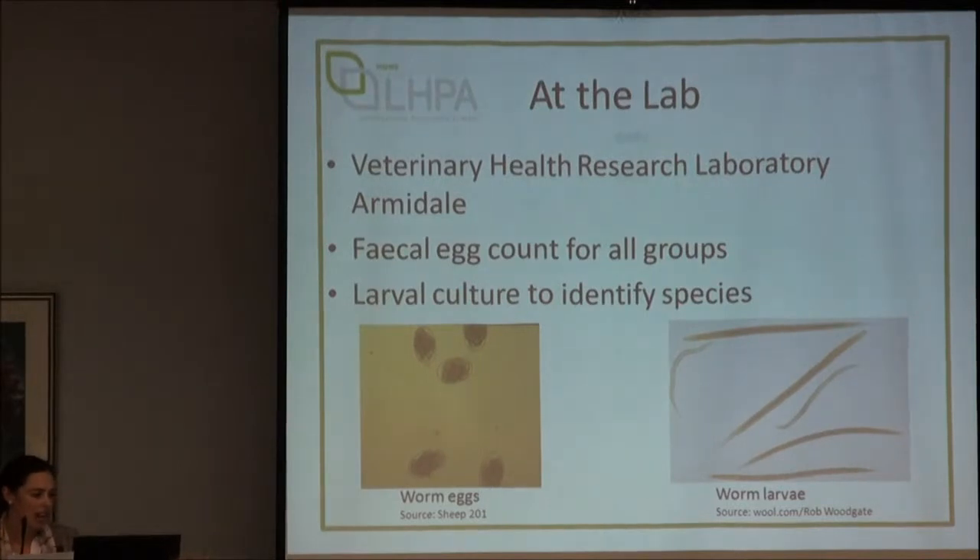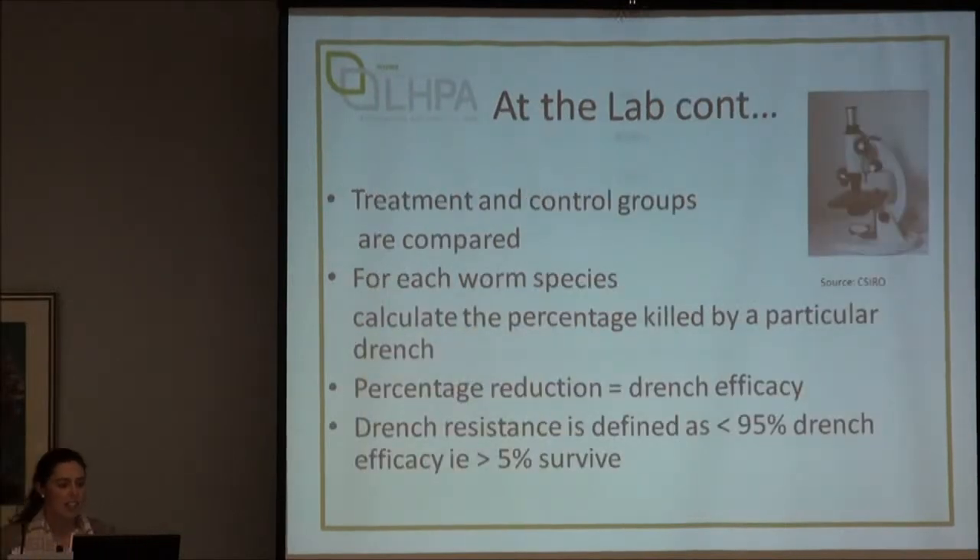All our lab testing was done at the Veterinary Health Research Laboratory at Armidale, similar to the testing done here at CSU. Egg counts were done for every animal in every group and the eggs were then hatched into larvae, and the proportion of each worm species was calculated. Treatment groups are compared with the control and the percentage reduction indicates drench efficacy — the kill rate. Anything with more than five percent of worms surviving is considered ineffective drenching and drench resistance.